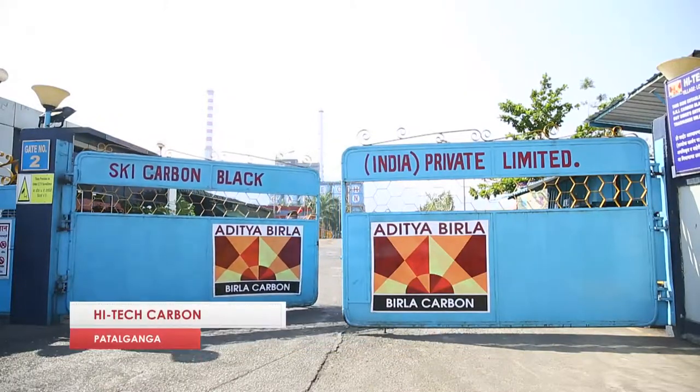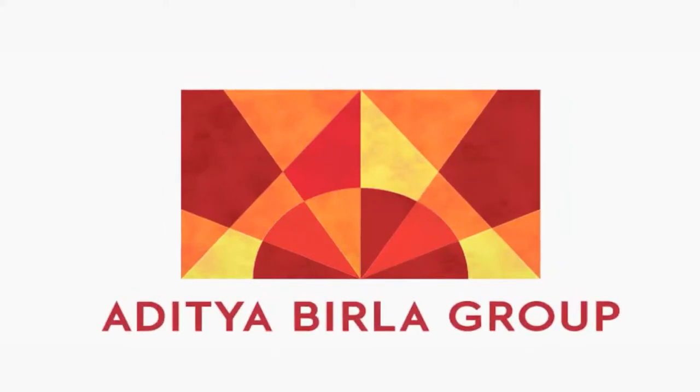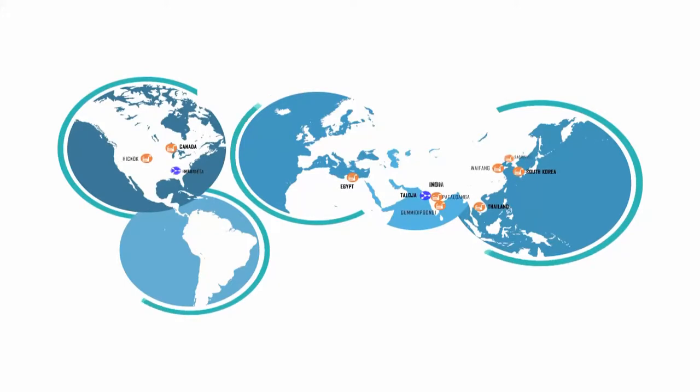Welcome to Birla Carbon, Patal Ganga plant, a flagship company of Aditya Birla Group — a leading manufacturer and supplier of high quality carbon black globally.